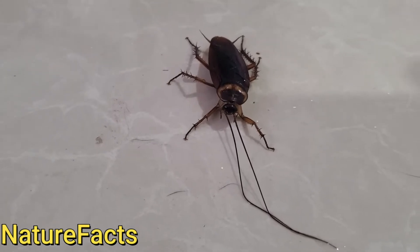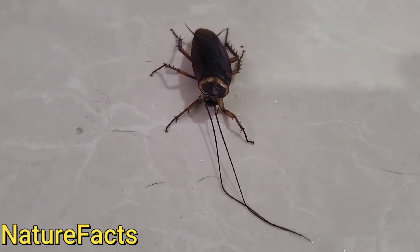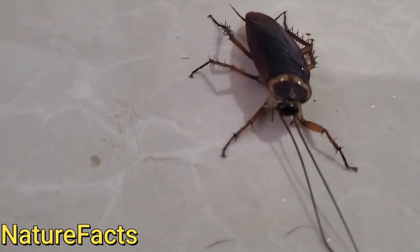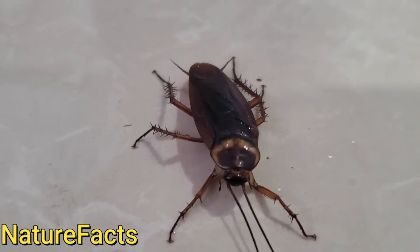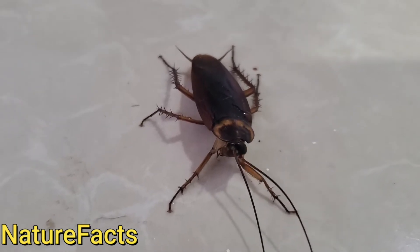We don't like it, but this is the way it is. They got very long antennae here, and they got spiky legs. Most of the time they love to jump over our food.